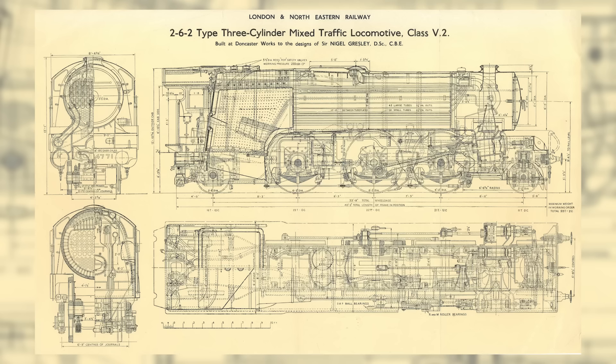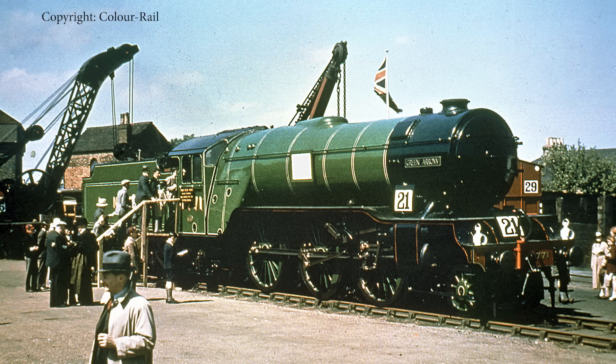Initially Gresley and team had talked about making a version of the P2 — the big 2-8-2s, Cock of the North and its sisters. But actually, by the time the V2 is in development, they're looking at something that is more akin to a sawn-off A1 Pacific or A3. So what we have with the V2 is, in essence, the best bits of Gresley — it's like Gresley's greatest hits rolled together in a locomotive.